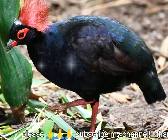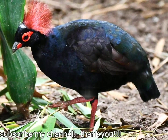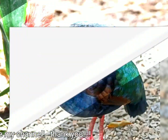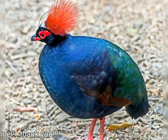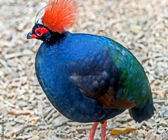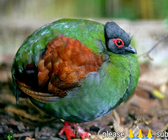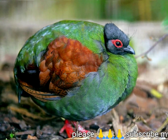Its nest is a ground scrape lined with leaves, which is concealed under a heap of leaf litter. Five or six white eggs are incubated for 18 days, unusually for a galliform species. The young are fed bill to bill by both parents instead of pecking from the ground, and although precocial, they roost in the nest while small.